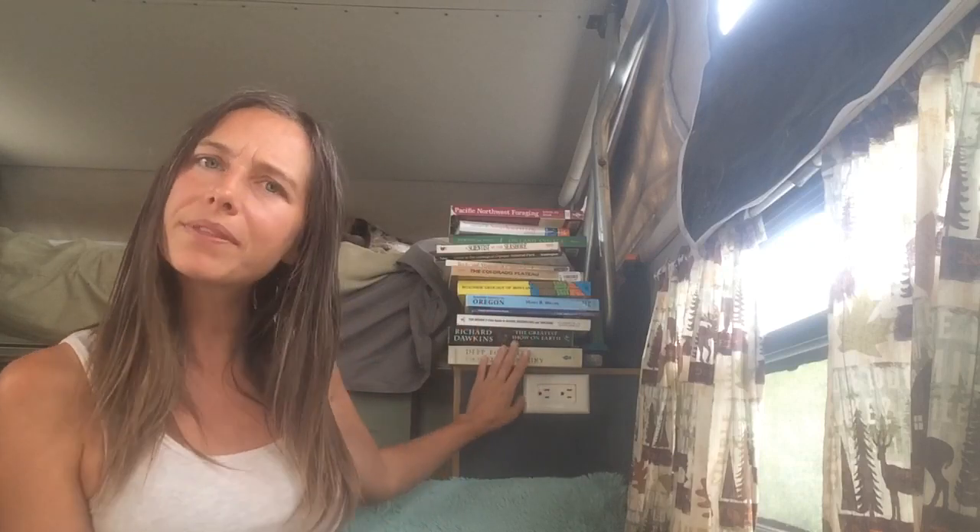Hello everyone! Welcome back to Paradise on Pennies. I'm Heather, and today it's time for another book review for those of you who are nomads that love to read — people who will be van dwelling and taking along a stack of books like we do. We keep a lot of books in our truck camp, but this is only some of them.